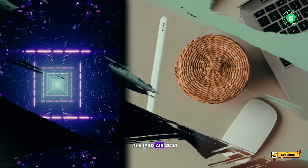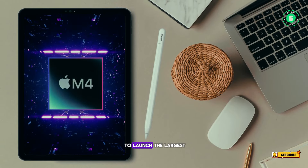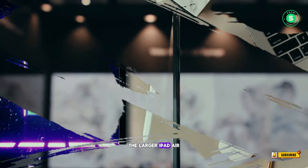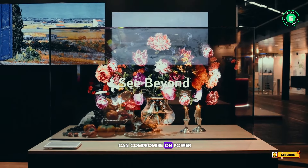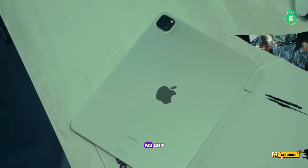Now let's talk about the iPad Air 2024. Apple is reportedly set to launch the largest iPad Air yet, with both 11-inch and 12.9-inch models. The larger iPad Air could serve as a viable alternative to the iPad Pro 2024 for those who can compromise on power. The new iPad Airs are rumored to be equipped with the older M2 chip.